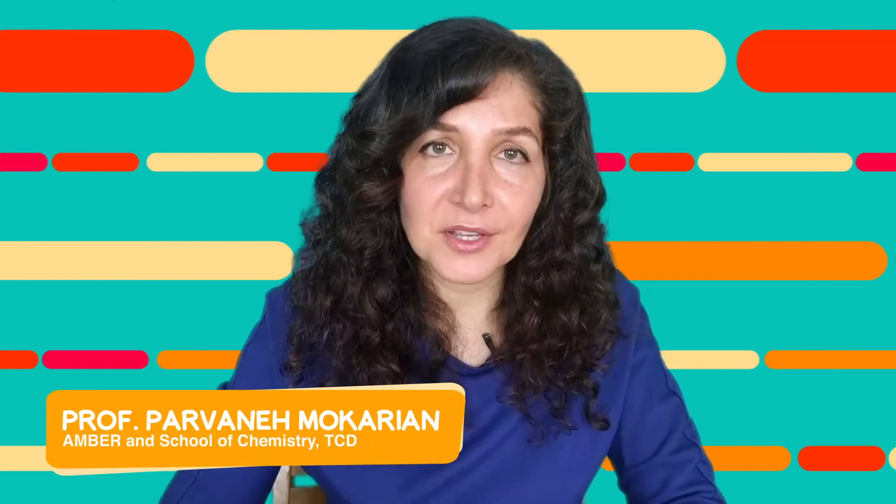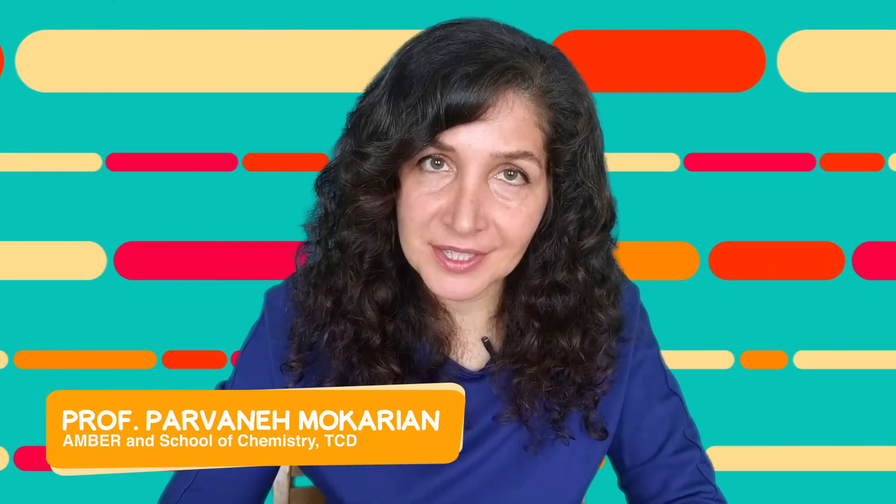Have you ever had trouble reading from a screen and wondered if scientists could solve this problem? My name is Parmanem. I'm a scientist at the Amber Research Center. In this video, I'm going to explain how I take inspiration from nature to create different materials, some with antireflective properties.